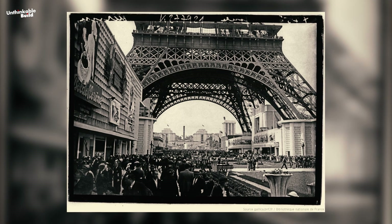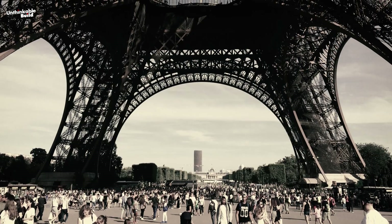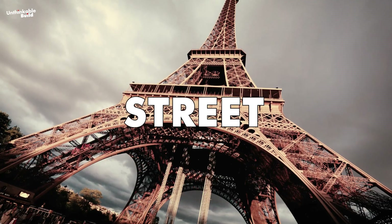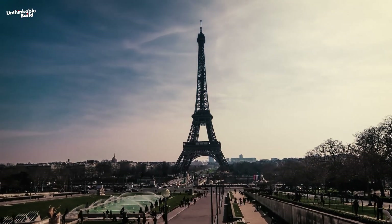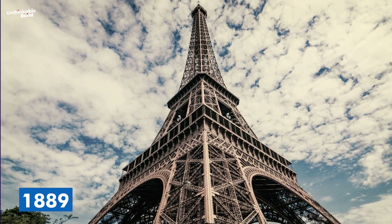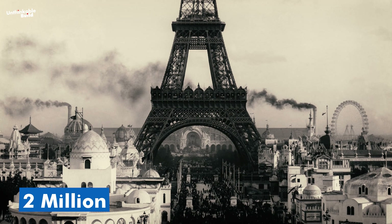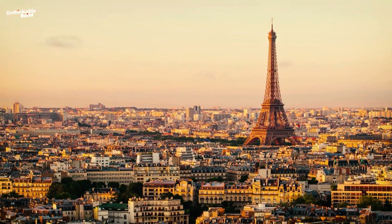But Parisians weren't immediately impressed by this undeniable beauty. Known for their sharp critiques, many labeled the Eiffel Tower as everything from a tragic street lamp to a half-built factory pipe. Slowly, public opinion began to shift, and by the time the tower opened in 1889, it had attracted over two million visitors within the first six months, quickly solidifying its status as a global icon.